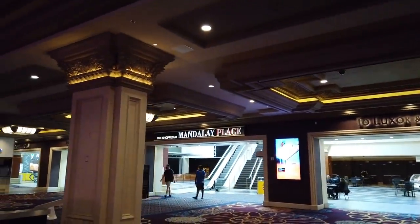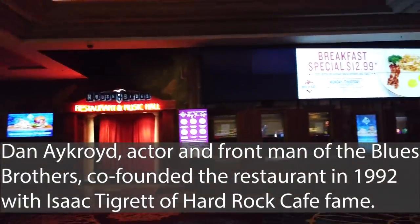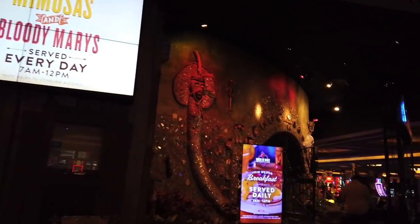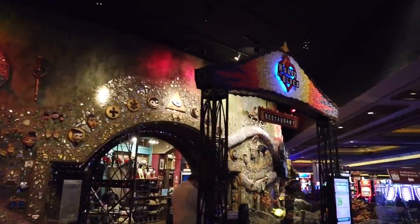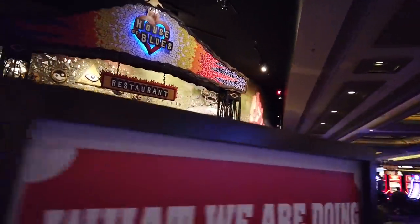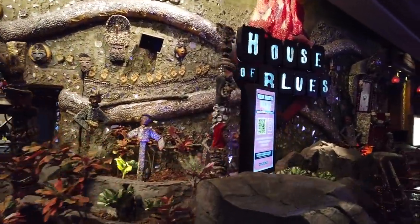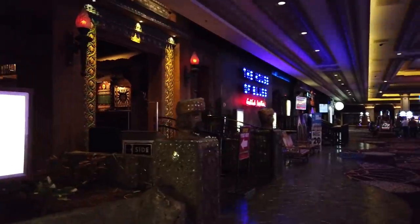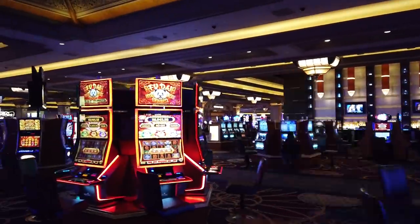Then you have the Shops at Mandalay Place — we'll walk through there on the way back to the Luxor. If you have a House of Blues Foundation Room reward, you have to come here first in the gift shop to redeem it. You can also eat at the restaurant if you have a restaurant reward. And if you're getting on the tram to get over here, this is the closest spot to where the tram lets out. There's also a main center bar and a high-limit area over this way.